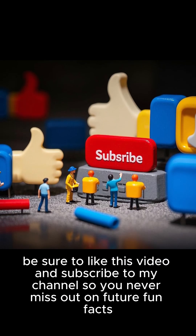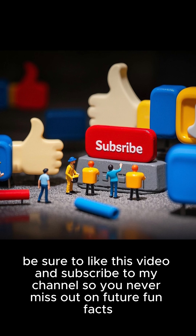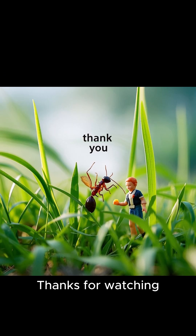Be sure to like this video and subscribe to my channel so you never miss out on future fun facts. Thanks for watching — see you next time.